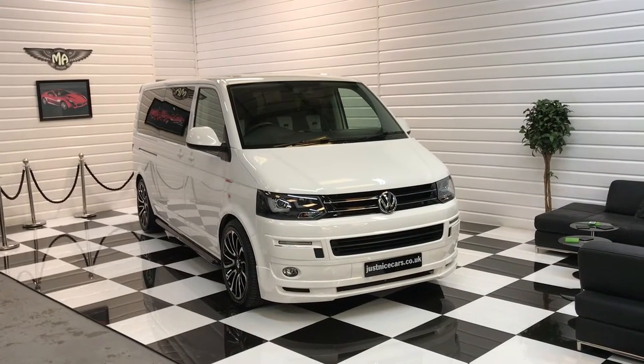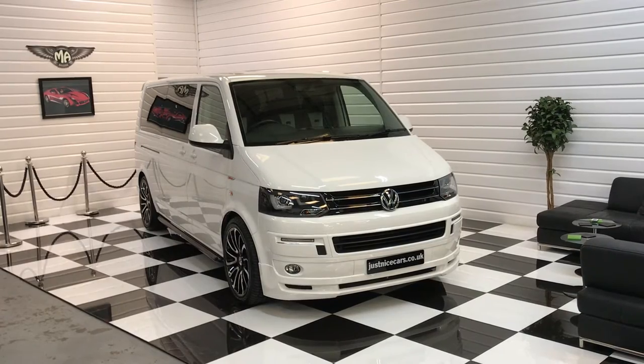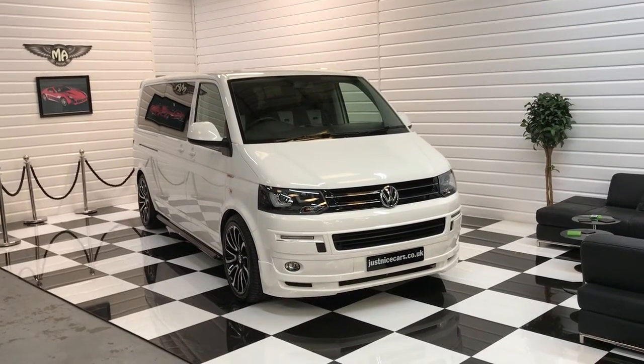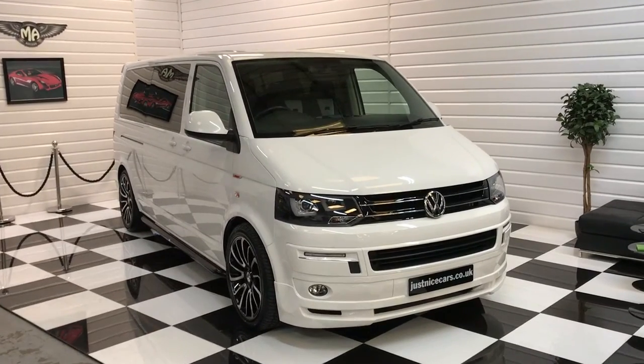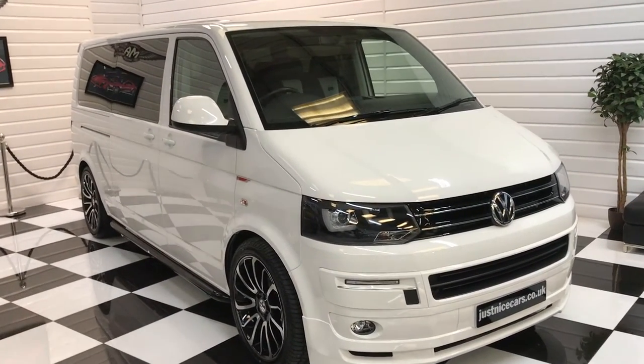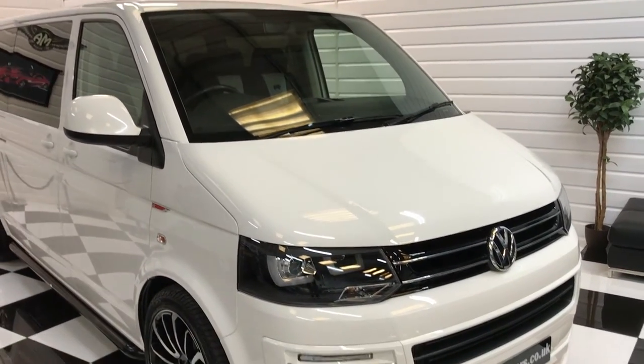Hello and welcome to our video for this 2015 Volkswagen Transporter Shuttle 2 litre diesel. It's a 6 speed manual, remapped to 185 horsepower, so it's no slouch. Thousands have been spent on upgrades.